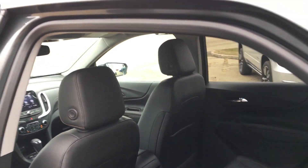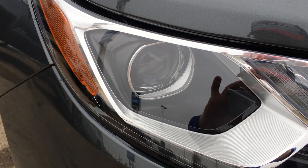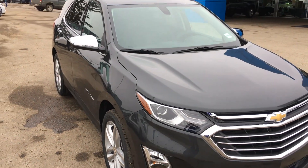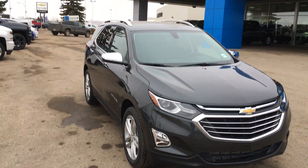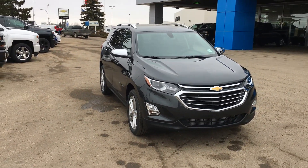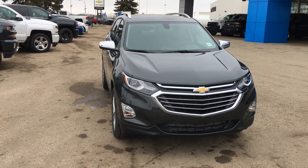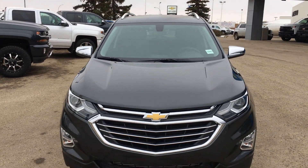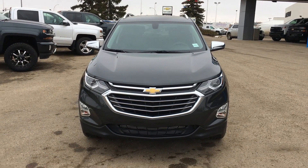This 2019 Chevrolet Equinox Premier in metallic gray is available right now at Lakewood Chevrolet — we're on the corner of 91st and 34th. Check out our website to see more of this Equinox, read about its history, and find out what it can do for your lifestyle.